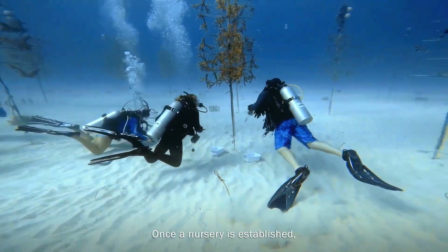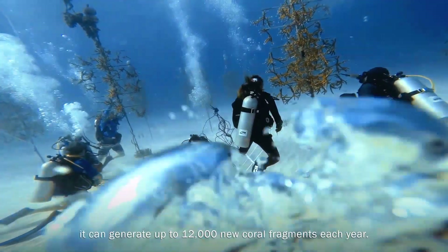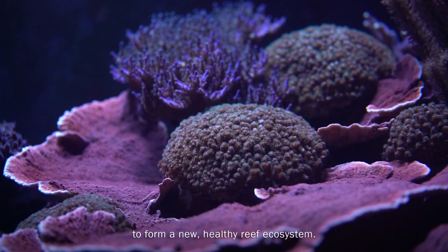Once a nursery is established, it can generate up to 12,000 new coral fragments each year. These coral fragments will be planted to form a new, healthy reef ecosystem.